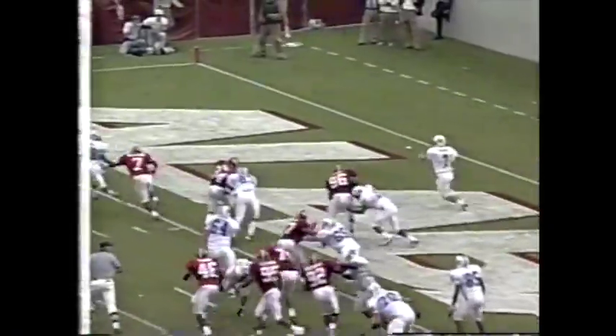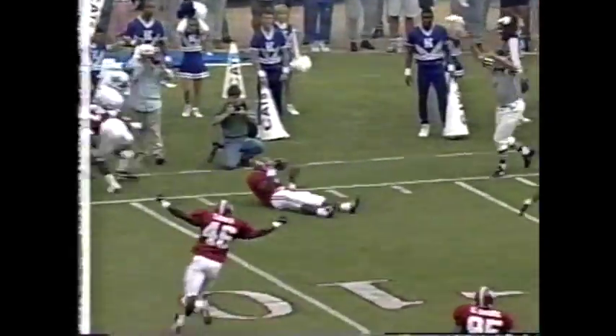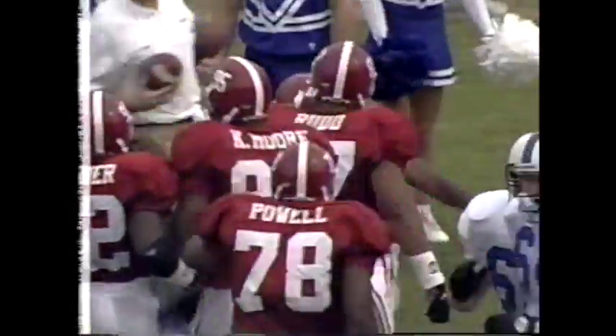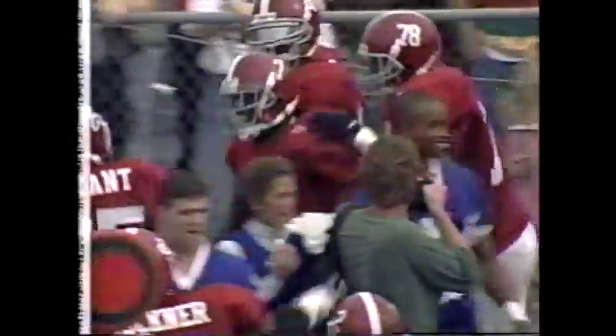There's a sprint on the corner — he's going deep. Interception, Kevin Jackson. Kevin Jackson, the all-SEC defensive back for the Tide, comes up with an interception — his fifth of the season.